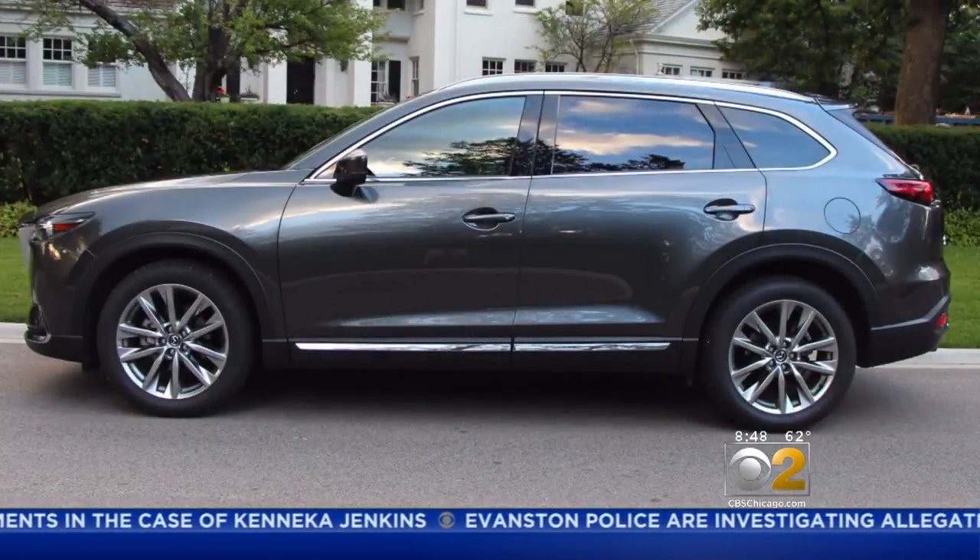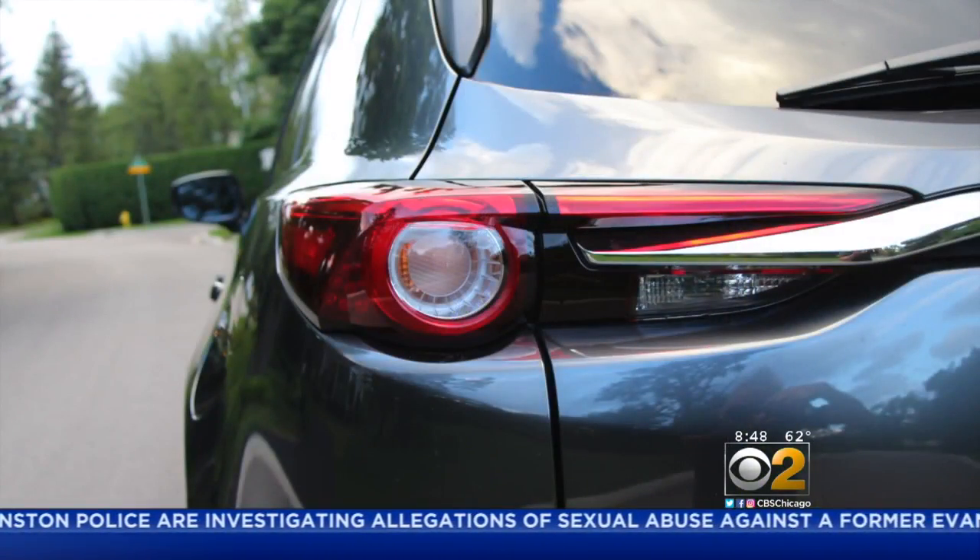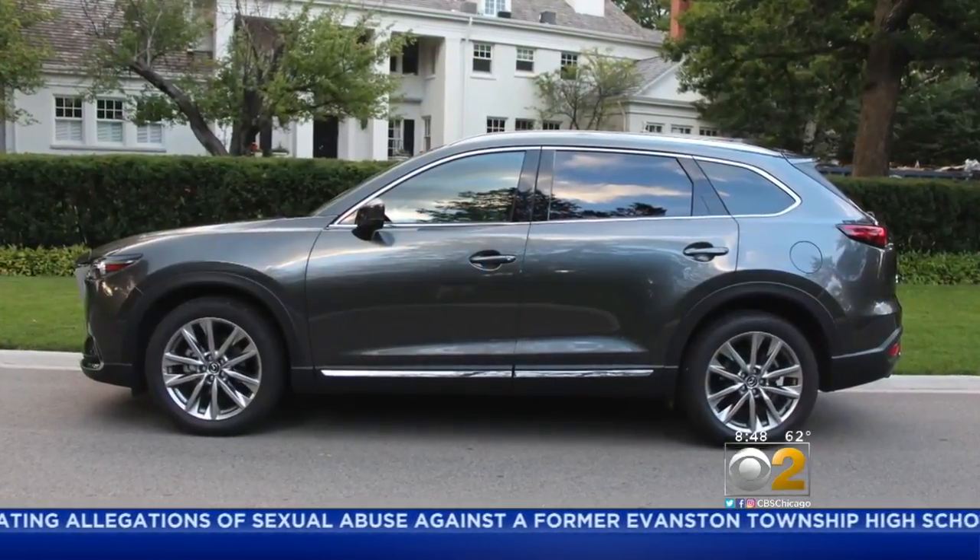The CX-9 is not tiny — it tips the scales around 4,300 pounds — yet its engine and nimble handling truly make it exciting to drive.